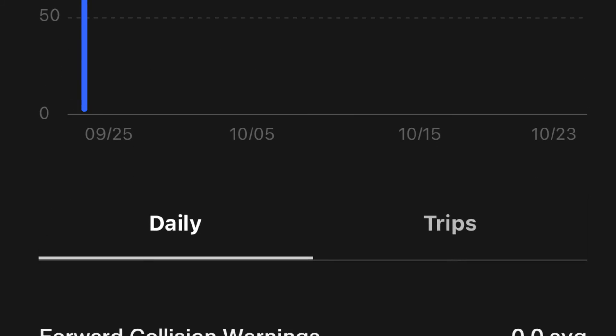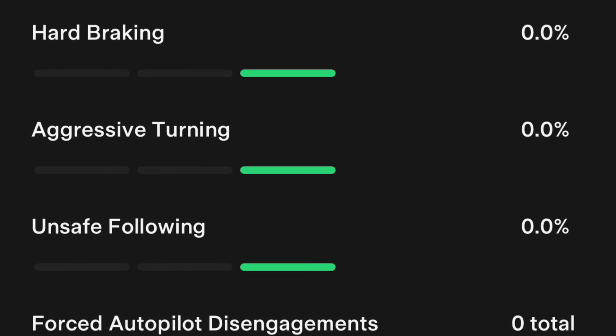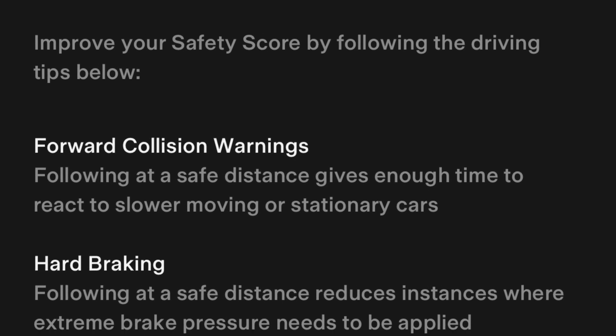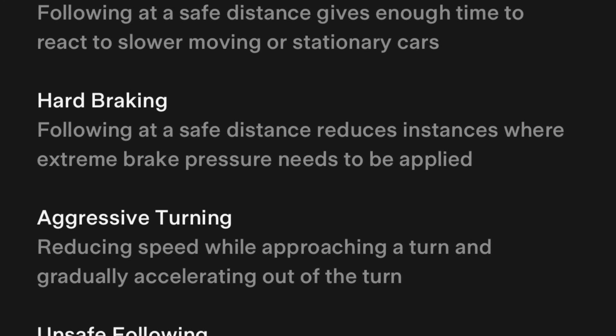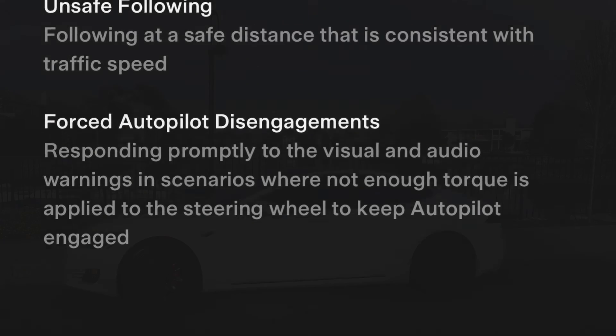Within the app you can view your daily safety score as well as a safety score for each trip that you take. The app also provides driving tips to give you ways to improve your safety score, and after seven days, if you end up with a safe score, you should receive the beta.